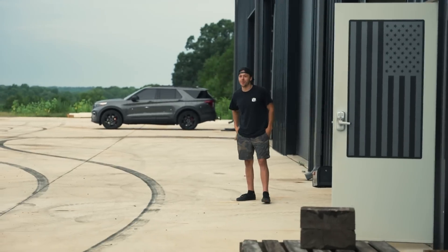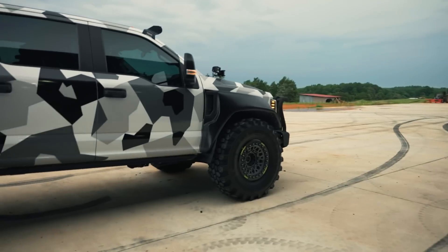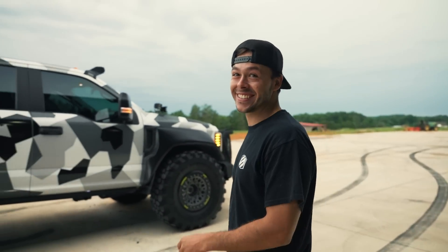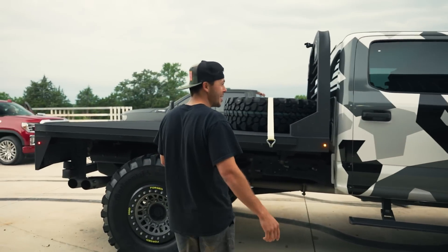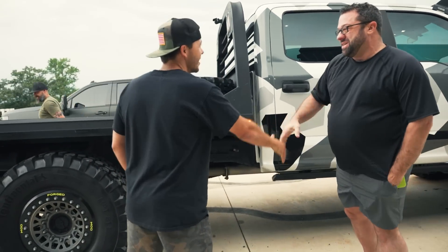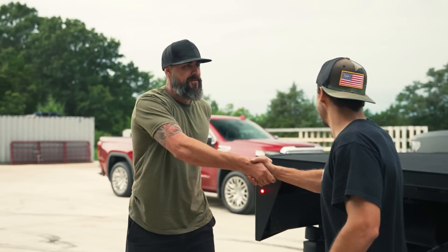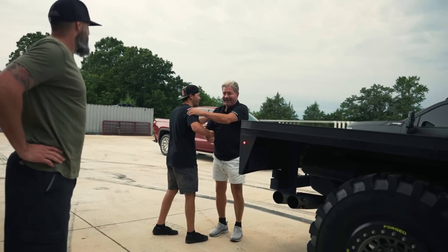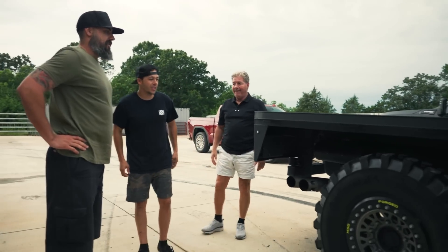Dude that is a big truck right there. I like this, this is sick. I didn't know you guys were rolling in deep like that. What's up, I'm Brad. I'm Jason. Good to meet you. Nice to meet you. So you guys got that bad boy scanner, huh?